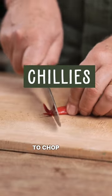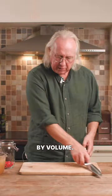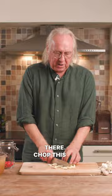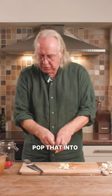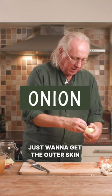We'll start with the chilies. We don't have to chop them super fine — we want roughly equal quantities by volume. The garlic's going to take some doing with a crushing strategy there. Chop this up; it can be very rough. Pop that into our jar. An onion — just want to get the outer skin off.